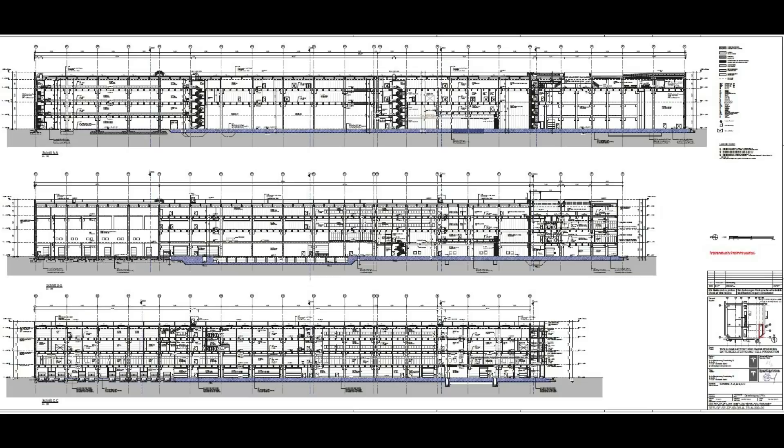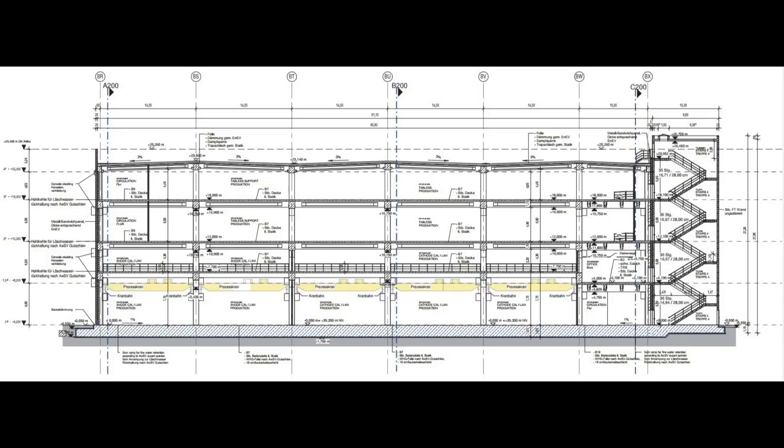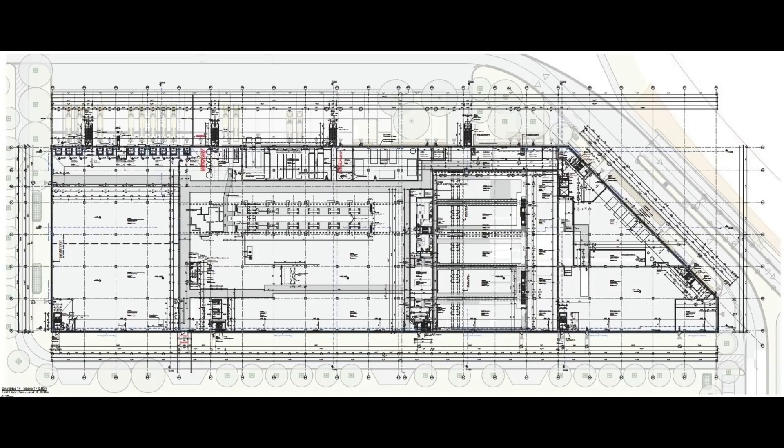This is for the four-story high battery cell production. The building that everyone was asking about — why they built such a major foundation — is because it's a battery cell production facility. We will have heavy machines inside, and that is the reason why they have taken so much time building this foundation: it's a four-story building.